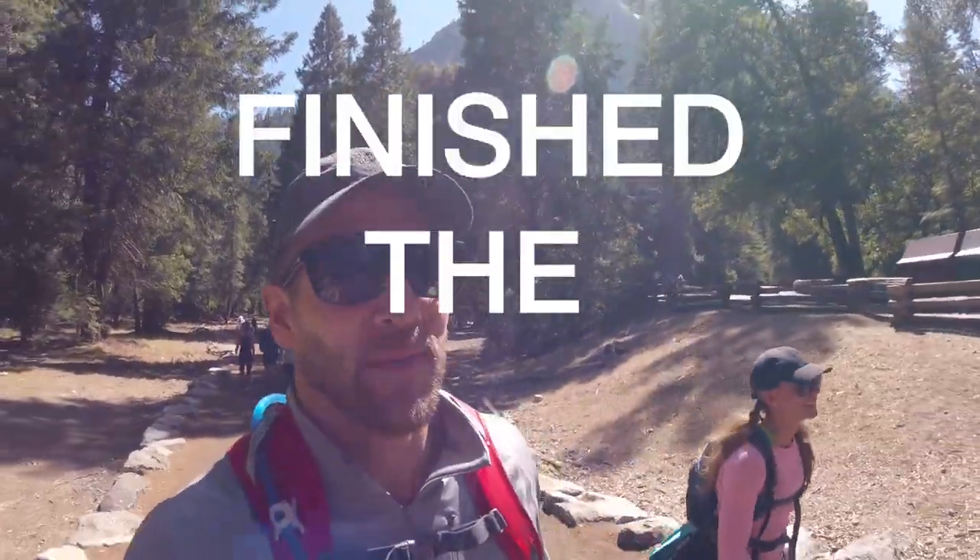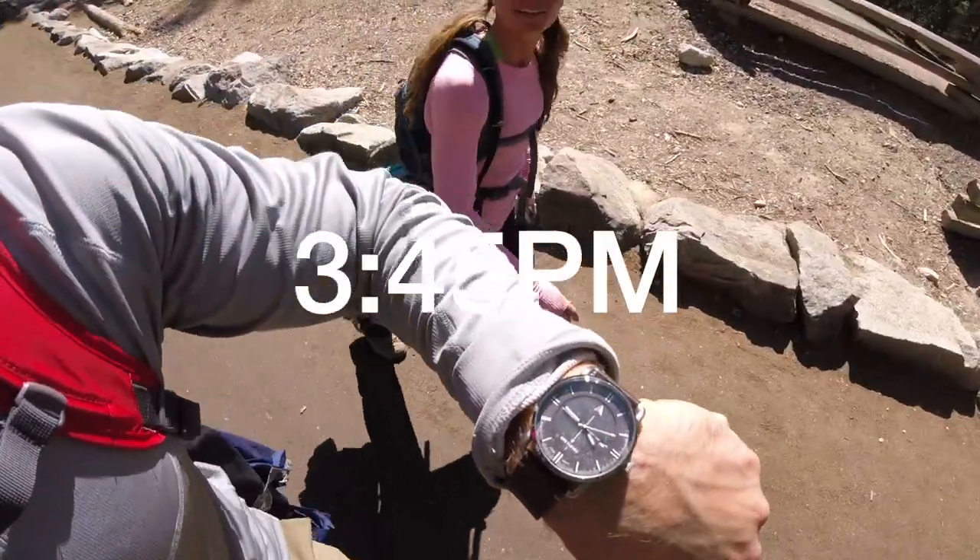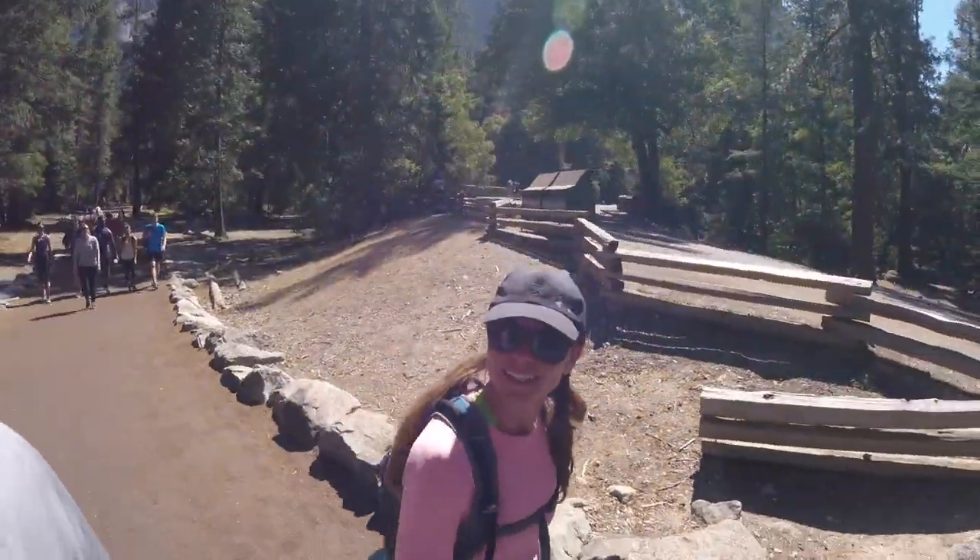We have officially finished, and the time is 3:45. We did good. Started at 5:20, ended at 3:45 — and we have conquered Half Dome. A mountain.